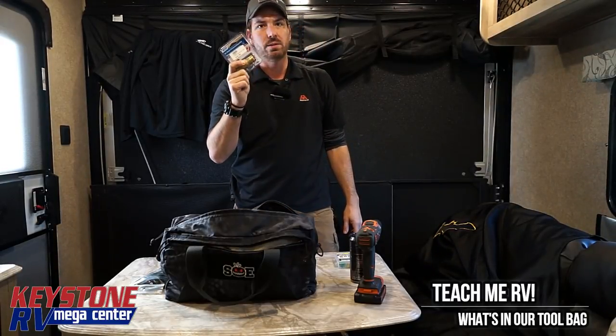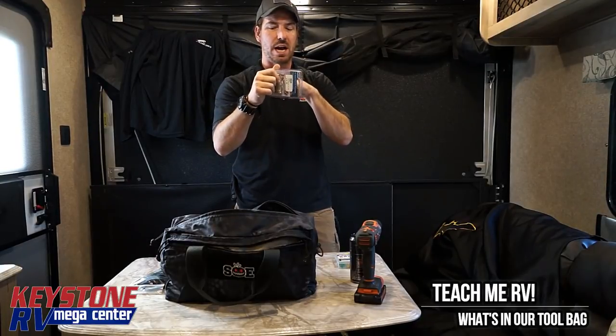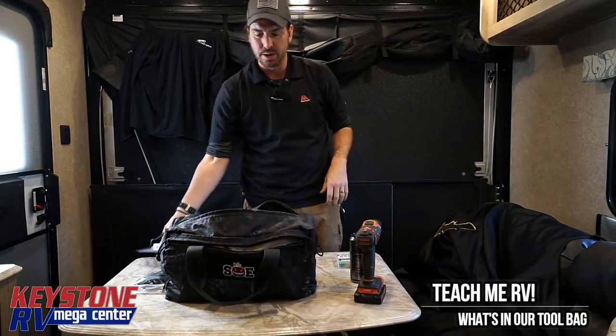Spare water pressure regulator. If yours fails when you go to hook it up, because there's a check valve inside of here, and if it's not working it doesn't flow anything at all — it'll just seal right here. So having a spare one is very handy.